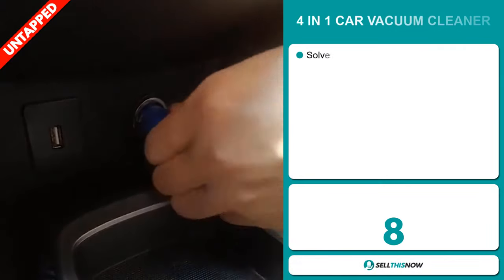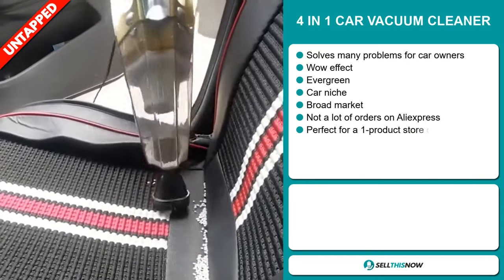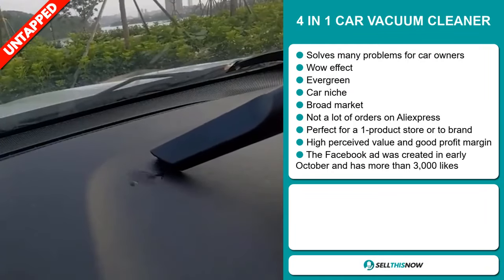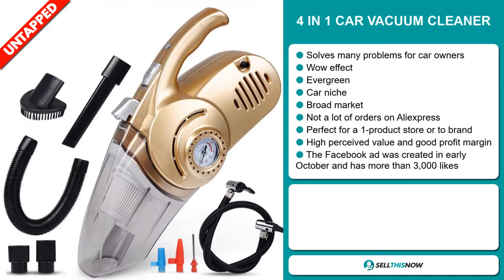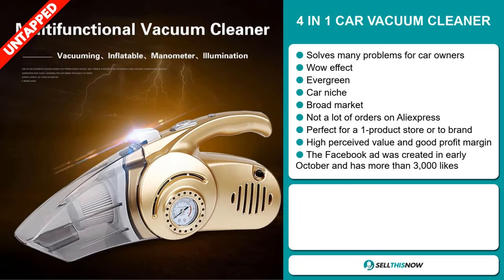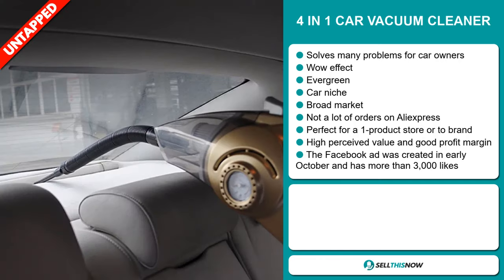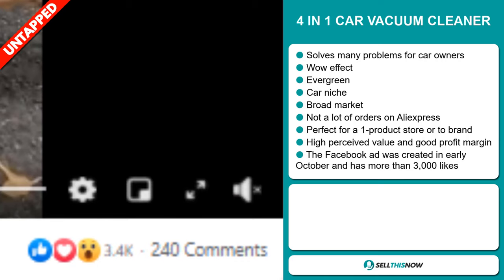Our next product is the 4-in-1 Car Vacuum Cleaner. Now this is a problem solver for many car owners. It definitely has that wow effect and it's an evergreen product, which means you can sell this all year round. It falls under the car niche market, which is a very passionate niche. We also think that this item has a broad market base and a lot of untapped potential. So far there haven't been many orders on AliExpress, so you could definitely take advantage of this. It's perfect for a one product store or to build a brand around. This item has a high perceived value and it will give you a good profit margin. The Facebook ad was created in early October and has more than 3,000 likes.